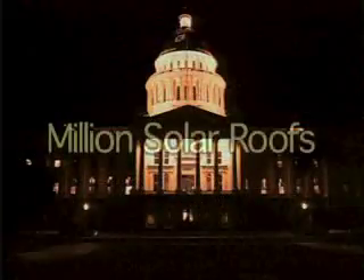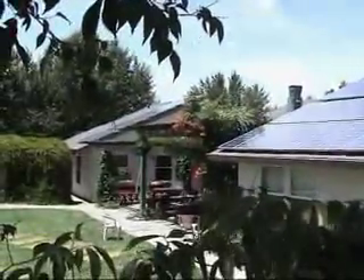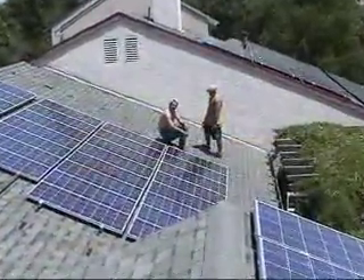When the President of the United States announced the Million Solar Roofs program in 1998, most people still didn't really understand just how simple, powerful, reliable, and cost-effective it could be to produce part or all of your own electricity using ordinary sunshine, some attractive, lightweight solar panels, and the surface area of your very own roof.